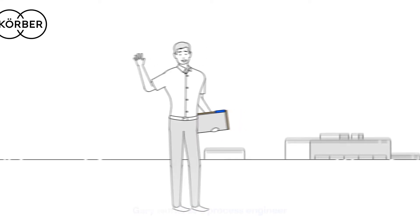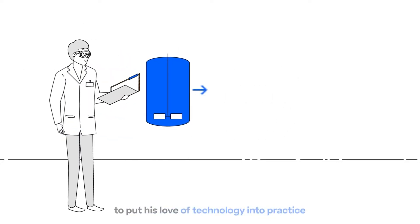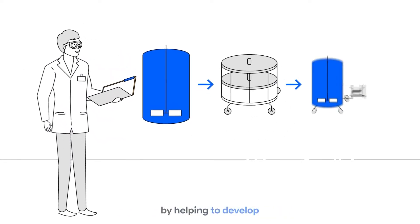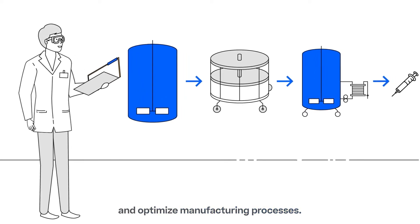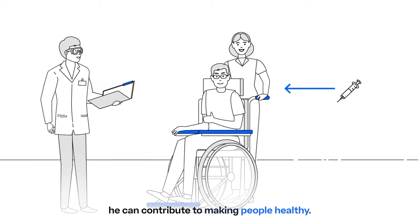This is Gary. Gary works as a process engineer in a biopharmaceutical company. He always wanted to put his love of technology into practice by helping to develop and optimize manufacturing processes, and he is happy that with his work he can contribute to making people healthy.